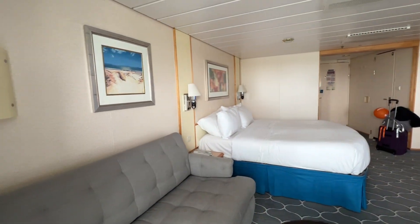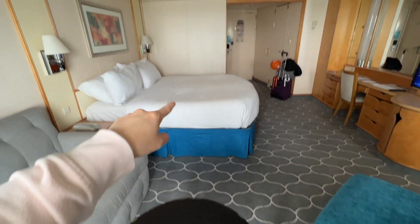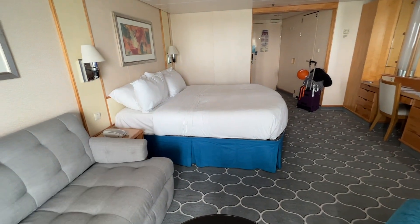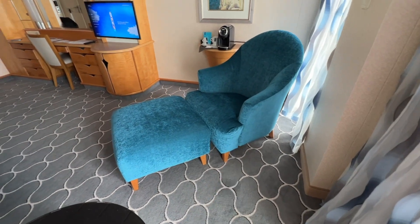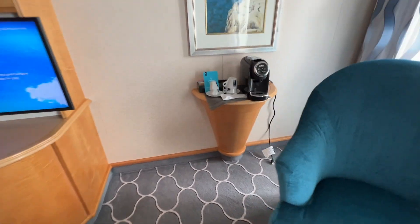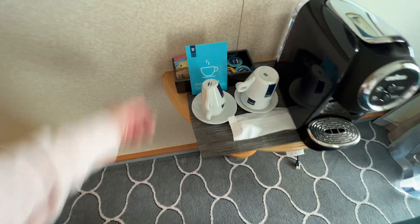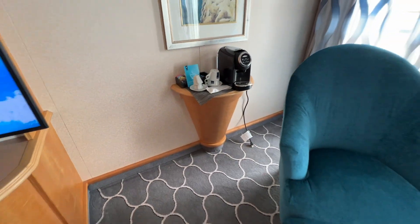Here's another look at it. Like I mentioned, this sofa will turn into a bed for the twins right here. You can split them or keep them together — they're comfortable. You have a sitting area and lots of space to move around. Coffee is included with our junior suite, even though we don't drink it.